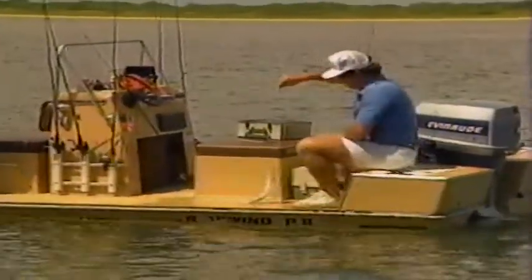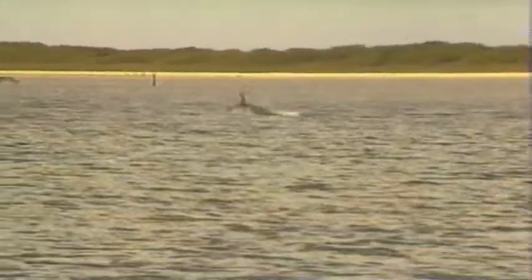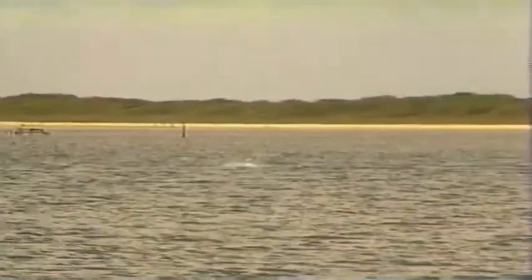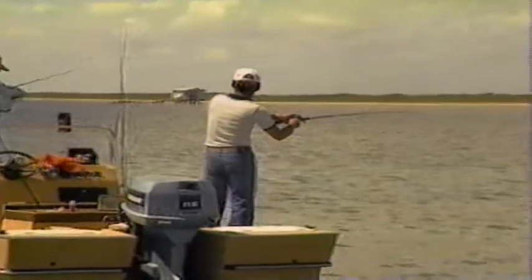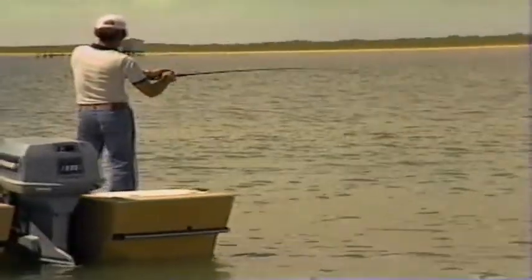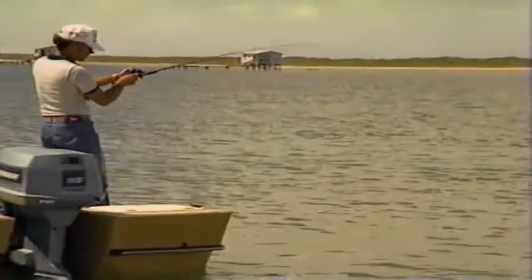Well, they sure are pretty fish, and I know how good they are to eat. Here's one! Mr. Miller will be saying hello to flatfish. Sure is fighting deep, isn't he? It might be a pretty good one.